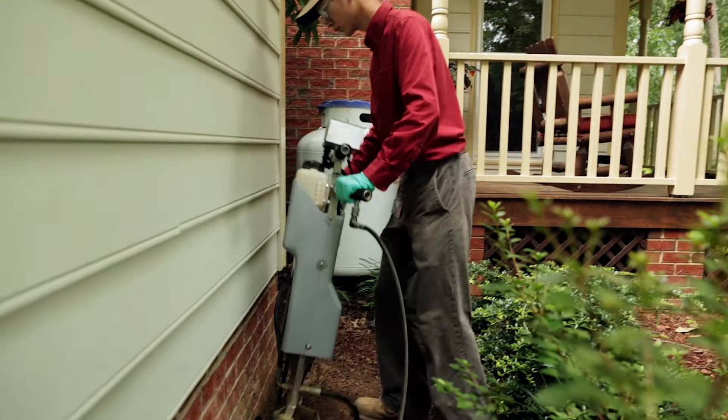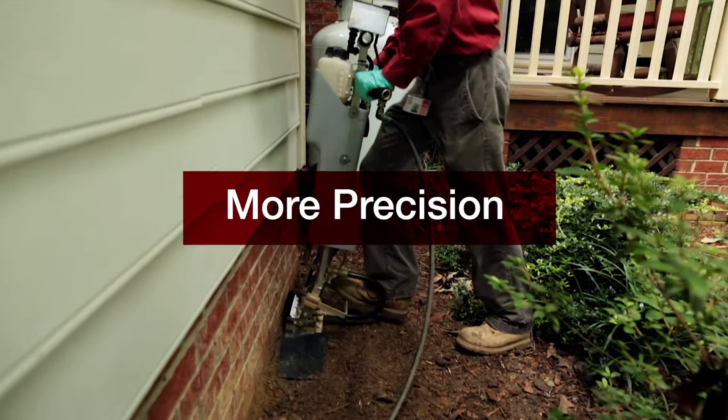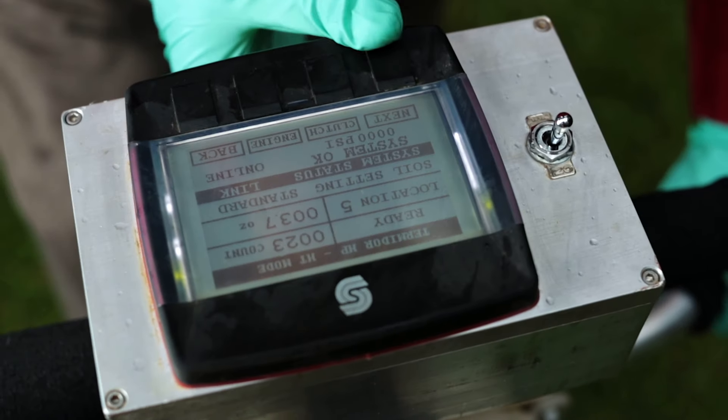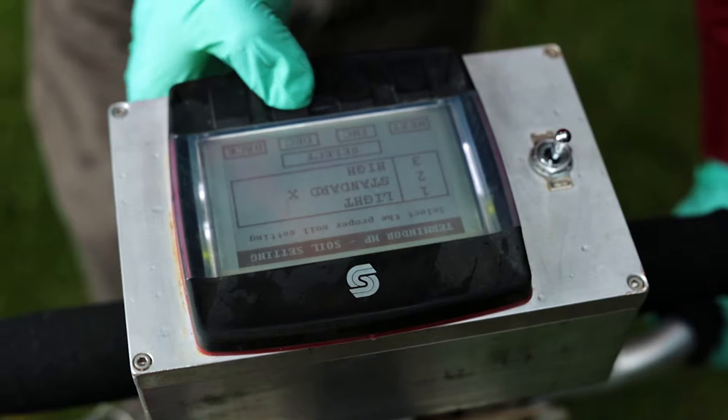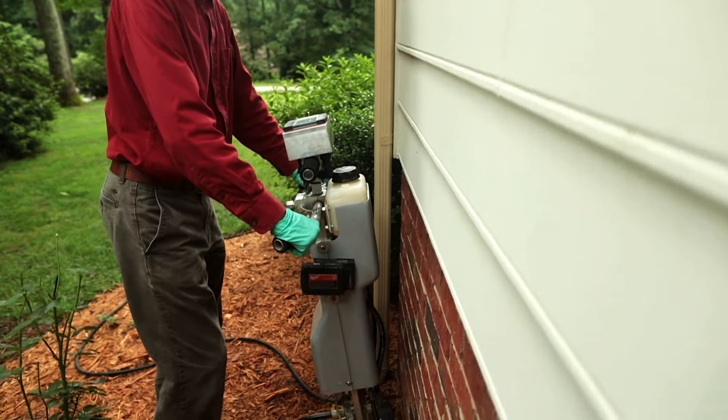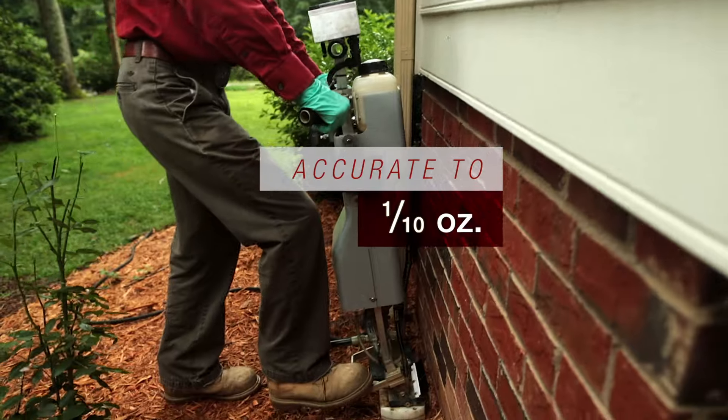In addition to a more uniform treatment and less disruption, the Termidor HP system also offers more precision and uses much less water. The injection system is equipped with a digital onboard computer that prevents the over or under usage of termiticide by providing treatment readings accurate to a tenth of an ounce.